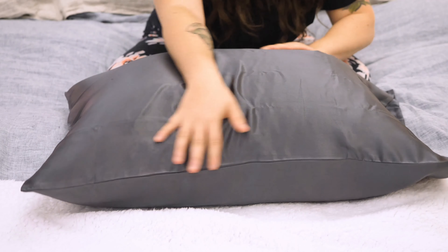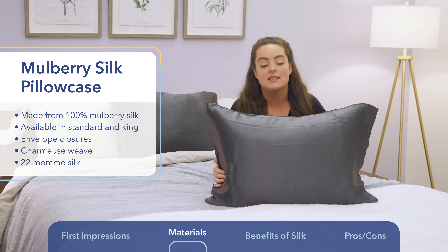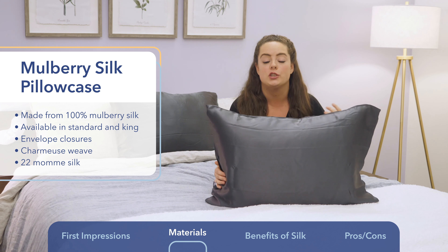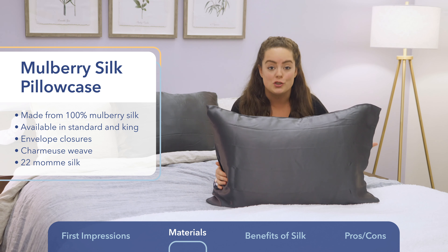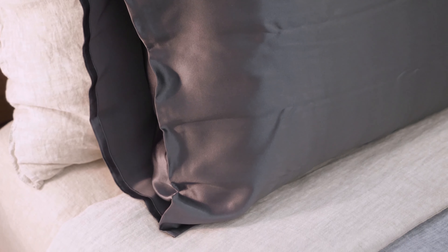Similar to cotton, silk can be woven in a variety of ways. This silk pillowcase features a charmeuse weave, which is known for producing some of the shiniest, most lustrous fabric. If you want your silk pillowcase to have a really high sheen, a charmeuse weave is a good way to go. A charmeuse weave is also known for producing a more light and delicate fabric.